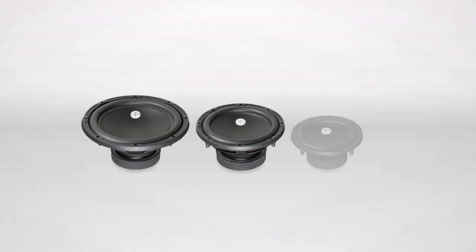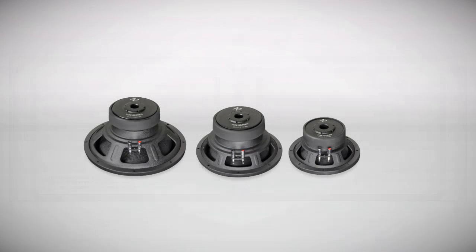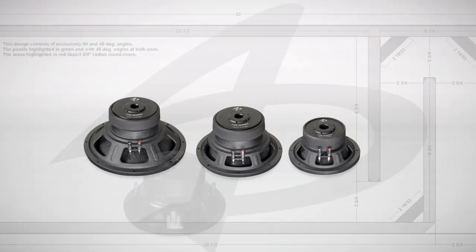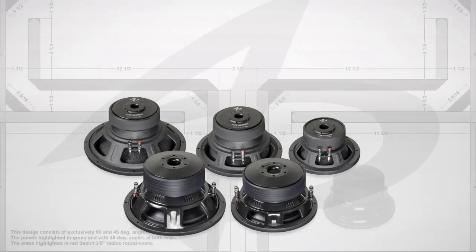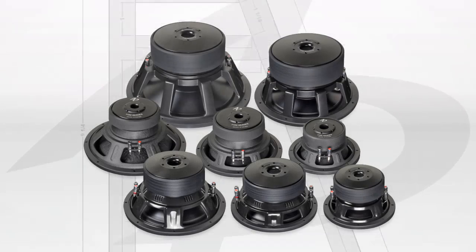Instead of merely reconstituting our entry-level series to accommodate more wattage, we focused on the applications most common to the subsequent power brackets and developed a series of purpose-built drivers to address the real-world demands that a listener will place on the equipment.